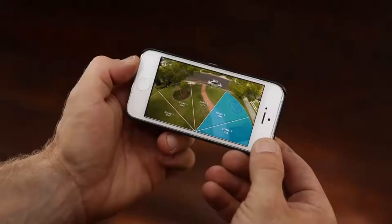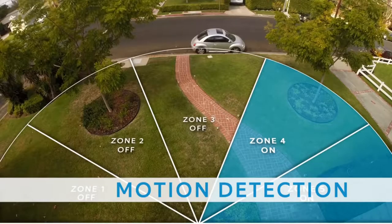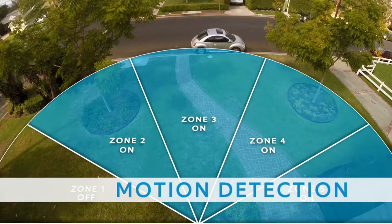And you can easily customize Ring's motion detection sensors through the Ring app to exclude areas like busy nearby sidewalks and roads, so you only get notified when it matters.